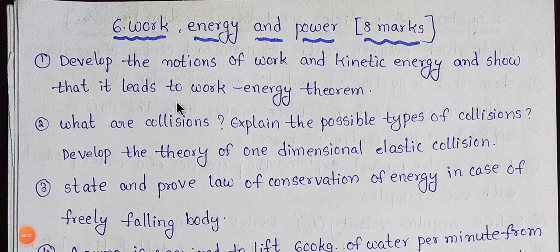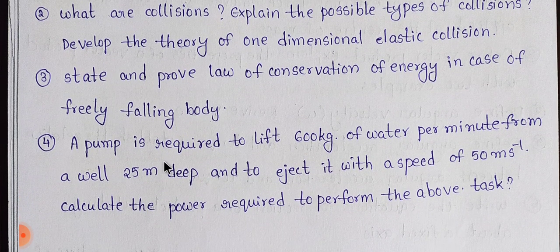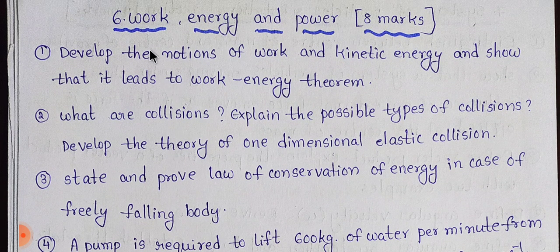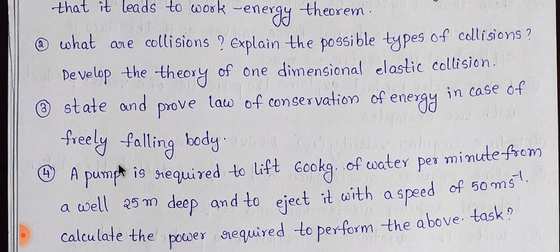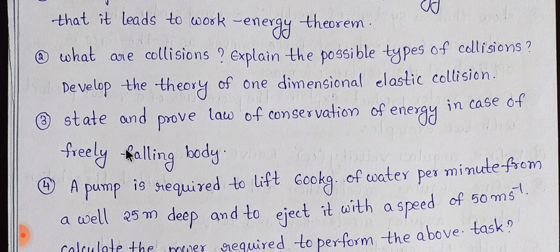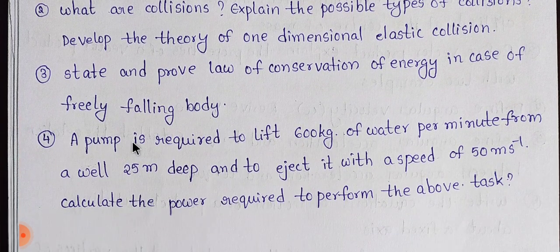Next one is Work, Energy, and Power. This topic carries 8 marks of weight, so you need to be well prepared. There are 3 items on the screen plus a 4th one that involves a problem. You will need to cover 1, 2, 3, and the 4th problem as well.